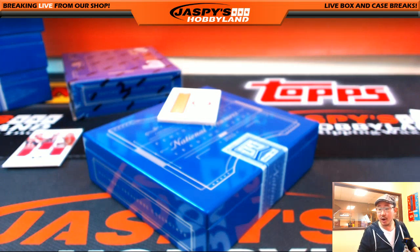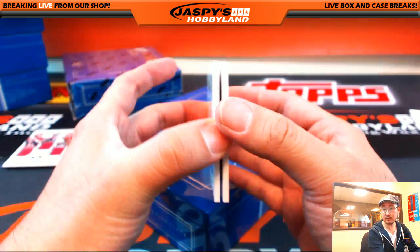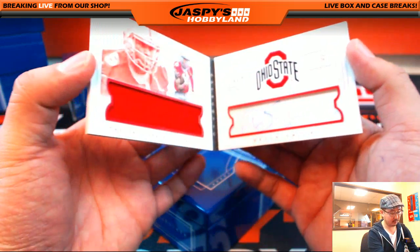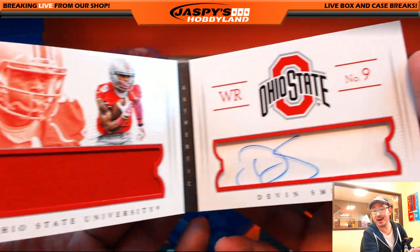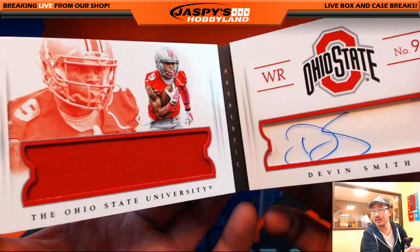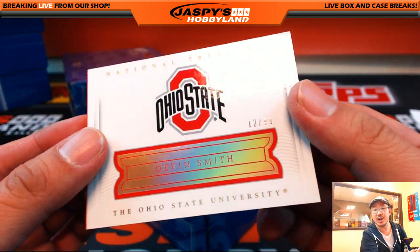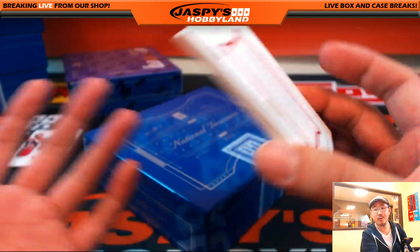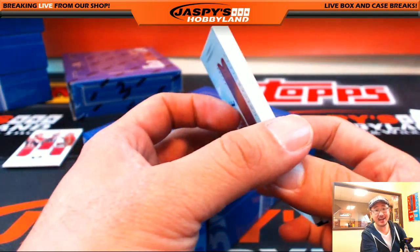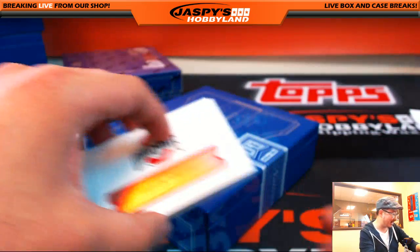Here we go, last one. Ohio State University — The Ohio State University. 12 out of 99 book. Another S for Sergio? You've got to be kidding me. Jersey autograph — Devin Smith. Jersey auto, Devin Smith, 12 out of 99. That's another S for Sergio. Did you take random.org out to dinner? You must have — must have taken random.org out to a nice dinner right there.